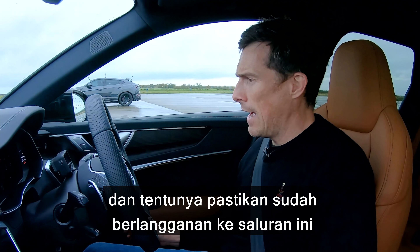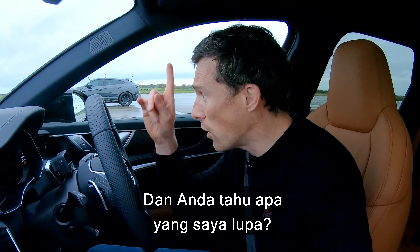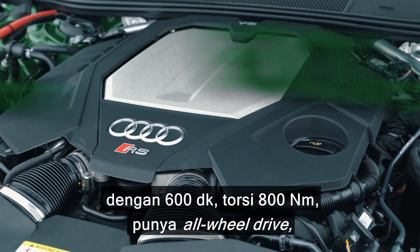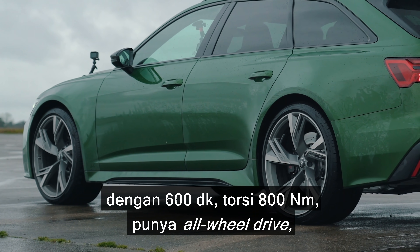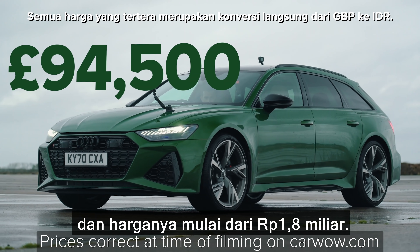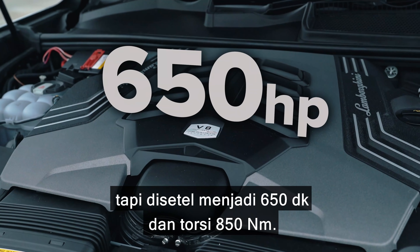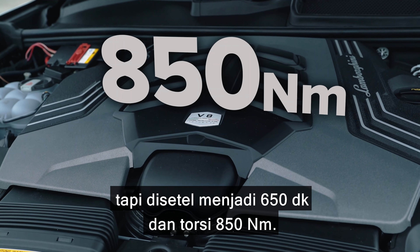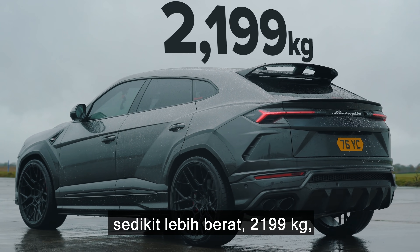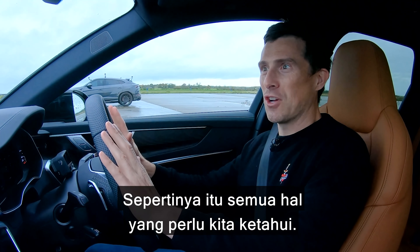Make sure you go and do that, and obviously subscribe to this channel and hit the bell icon to turn your notifications on — that way you won't miss a single upload. Now, the stats on these cars: this Audi RS6 has a 4-litre twin-turbo V8 with 600 horsepower and 800 newton-metres of torque. It's got all-wheel drive, eight-speed automatic gearbox, weighs 2,075 kilos, and costs £94,500 starting price. That Lamborghini Urus has the very same 4-litre twin-turbo V8, but tuned to 650 horsepower and 850 newton-metres of torque, also all-wheel drive, eight-speed automatic, 2,199 kilos, and £160,000 starting — so that one's like over £200,000.